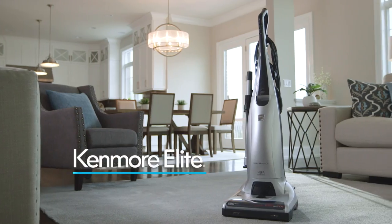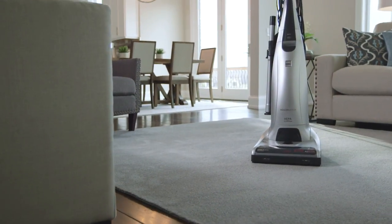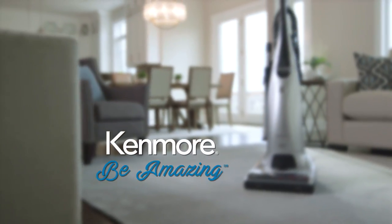The number one rated Kenmore Pet Friendly Upright Vacuum. Kenmore — be amazing.